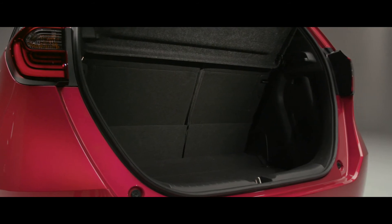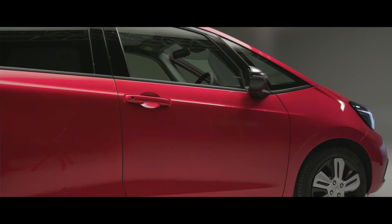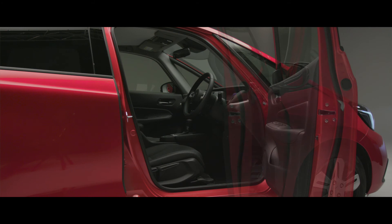Moving around to the driver's side, we'll open the rear and front doors to see just how wide they open. You'll notice the doors have three stages — depending on how much space someone has left you in the car park, you can choose which of these three preset positions to leave them in. Really easy access whether getting into the back or front of the car.